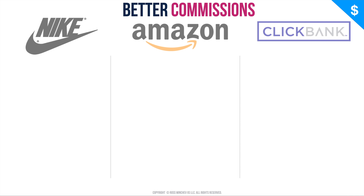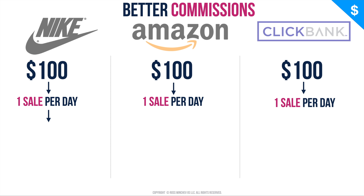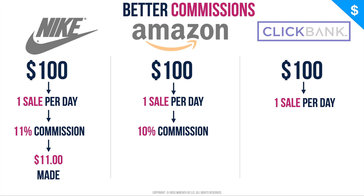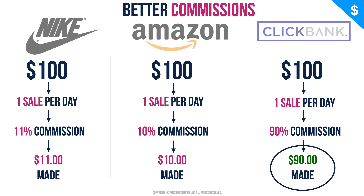ClickBank is the best affiliate network by far, paying up to 90% commissions. To put that in perspective, let's compare three affiliate networks. Say you make one sale per day from each, and each sale costs the customer $100. Nike pays 11%, so you get $11. Amazon pays 10%, so you get $10. ClickBank pays 90%, so you get $90 into your bank account. This is why I use ClickBank — the profit is much, much greater. And no, I'm not promoting ClickBank — I'm just not associated with them. I've been using them since 2013 and they're great.